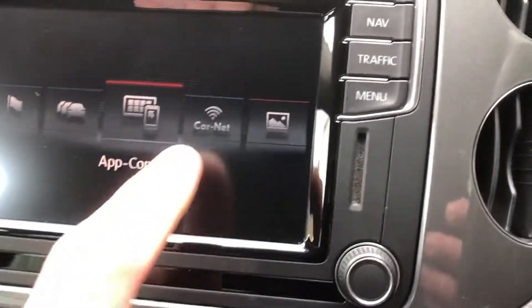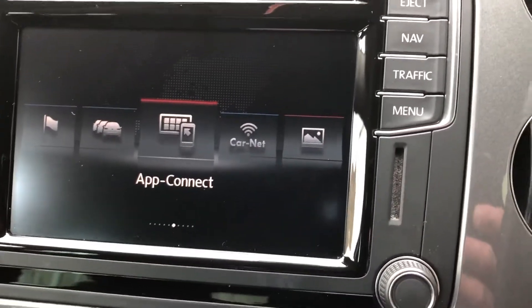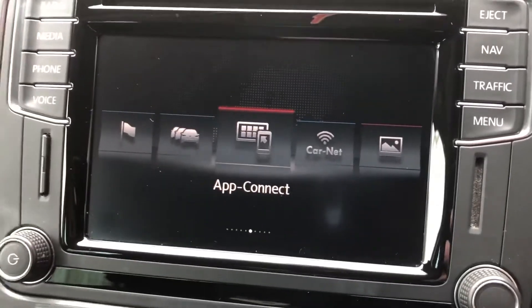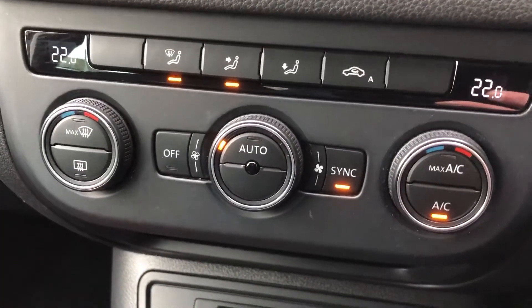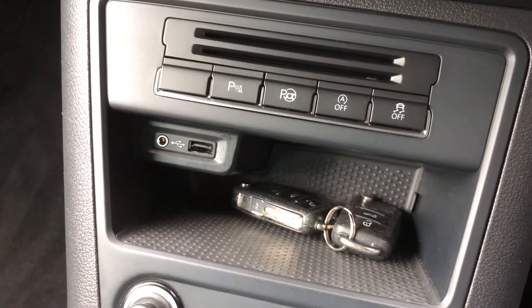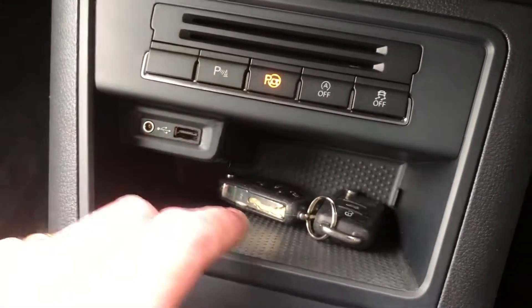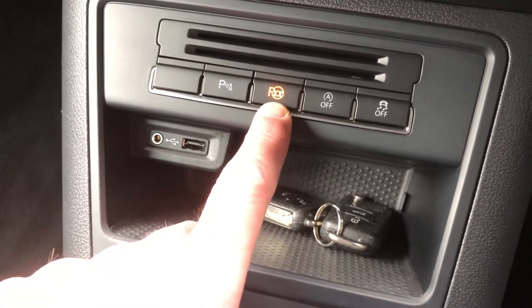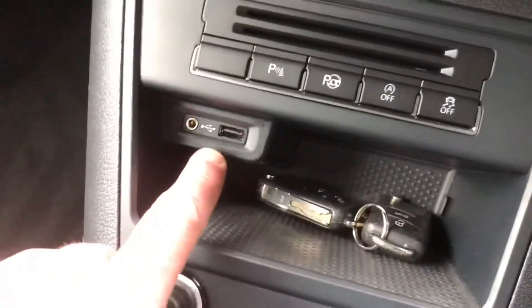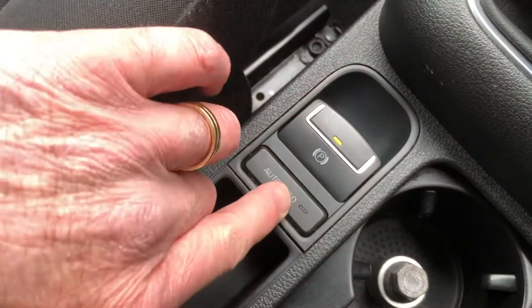It's also got app connect so you can connect your devices. Dual zone climate control. It's also got the park assist which will help you park the car — you can switch that on and off. Stop-start, USB and auxiliary input, six-speed manual gearbox, and electric parking brake with auto hold.